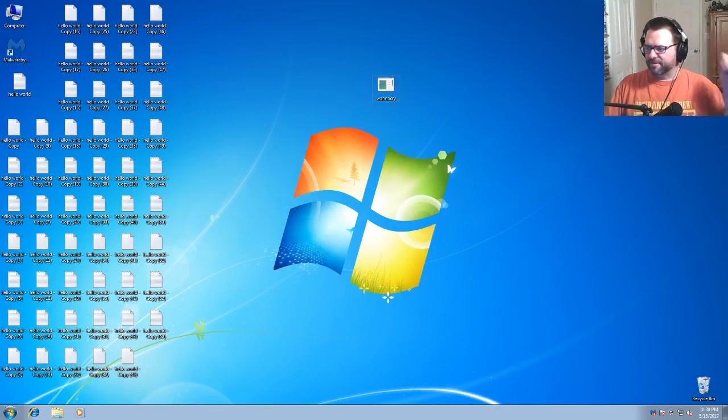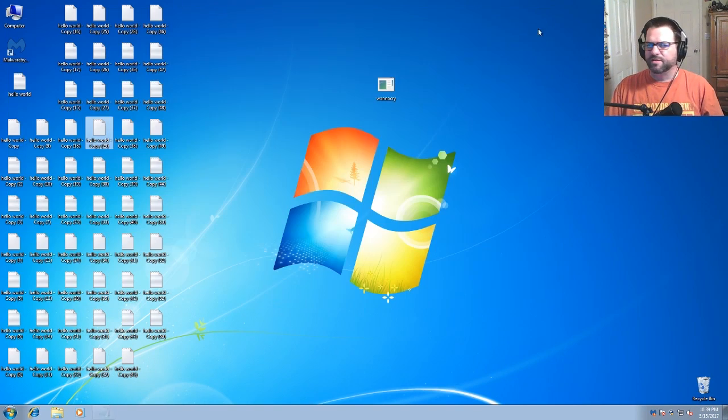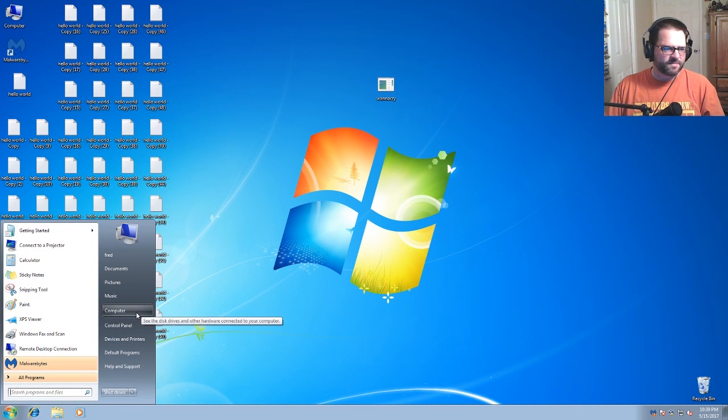As you can see, we have a freshly installed version of Windows 7 here with no Windows updates. All we have is the Malwarebytes application installed. A bunch of text files on the desktop just in case it gets encrypted, so we can look at the encrypted files. And there's no Windows updates whatsoever.